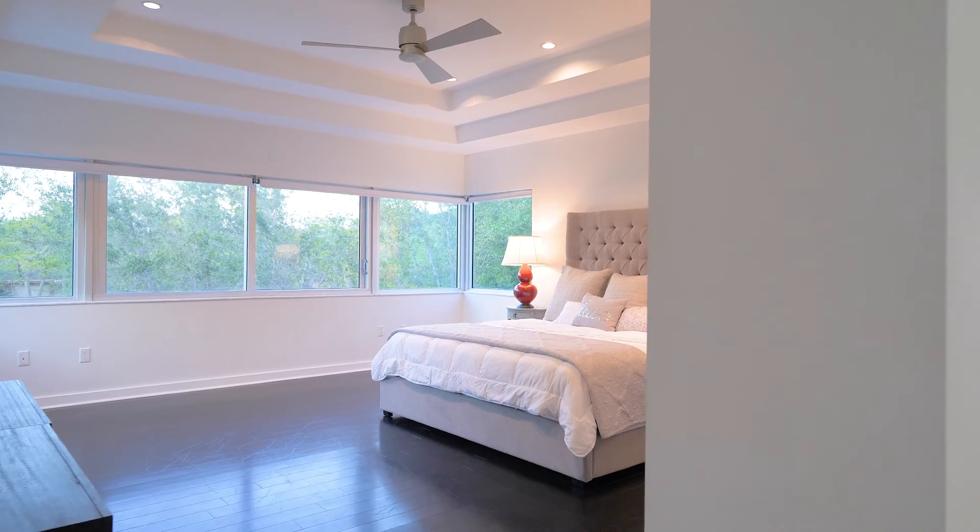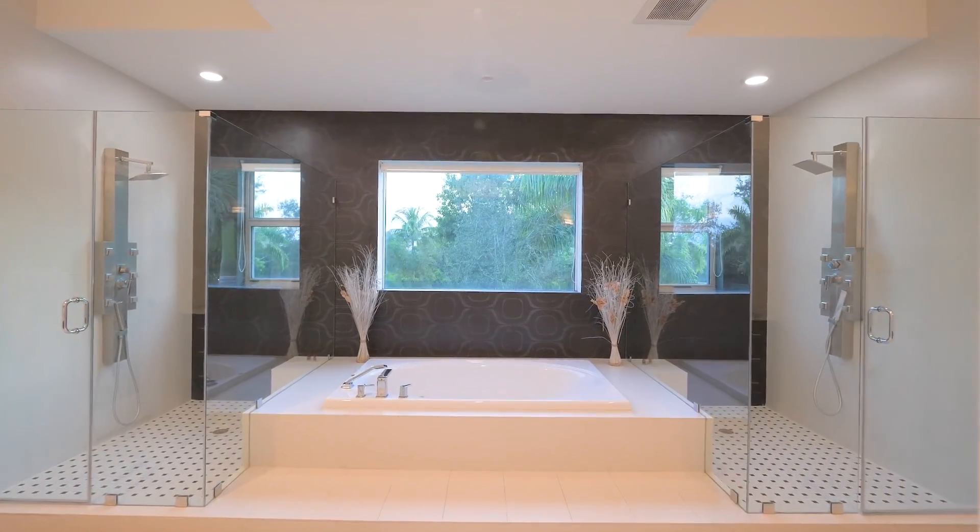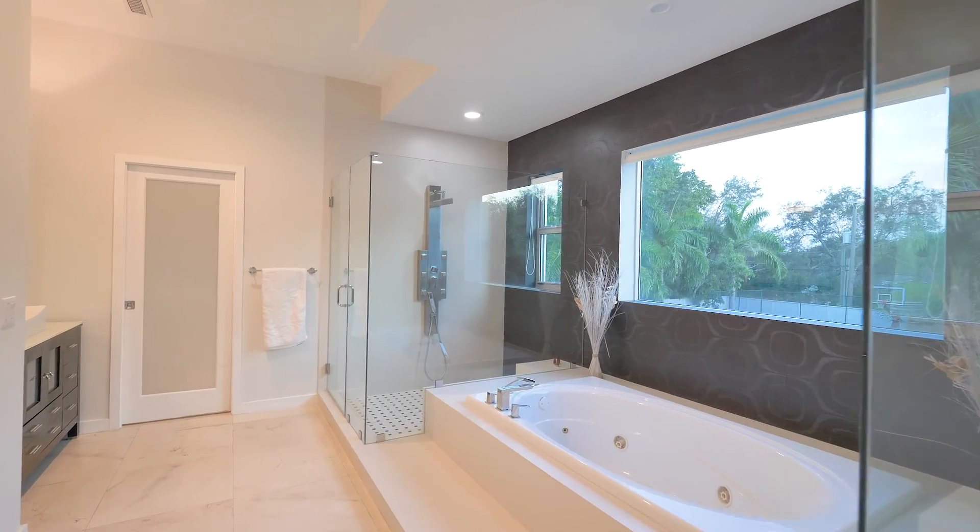The master bedroom is absolutely spectacular with a massive master bathroom suite, two large walk-in closets, and a very large and ample bedroom area.